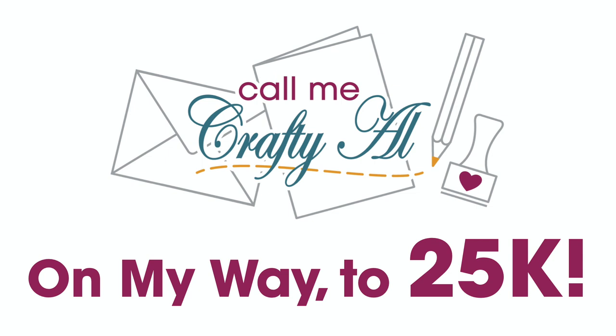I am on my way to 25K and I'm hoping with a little help from you that we can make this happen — maybe even by the end of 2021. I would love for you to share my channel with your crafty friends, crafty family members, crafty neighbors, crafty co-workers, or even just a random shopper in your local scrapbook or stamp store. Let them know about my channel, and if they're interested in subscribing, that will help me hit that 25K.